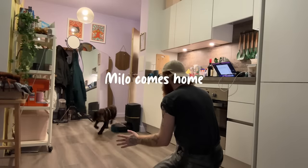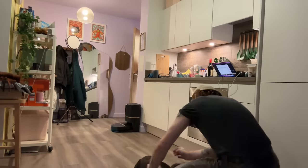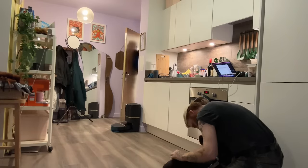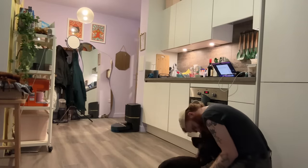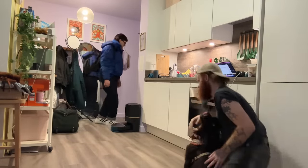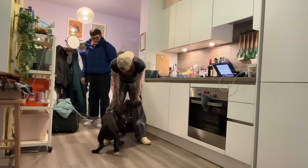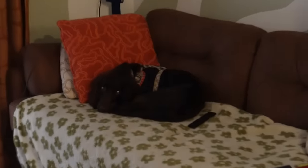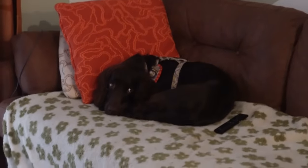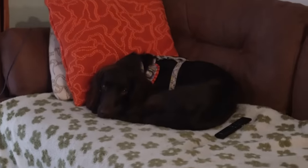I forgot — hi puppy! Hello! You're so wet, why are you so wet? Milo just got back from staying with a friend for the past few days while we were away, and he is absolutely exhausted. He came straight in and got straight on the sofa and hasn't moved since.